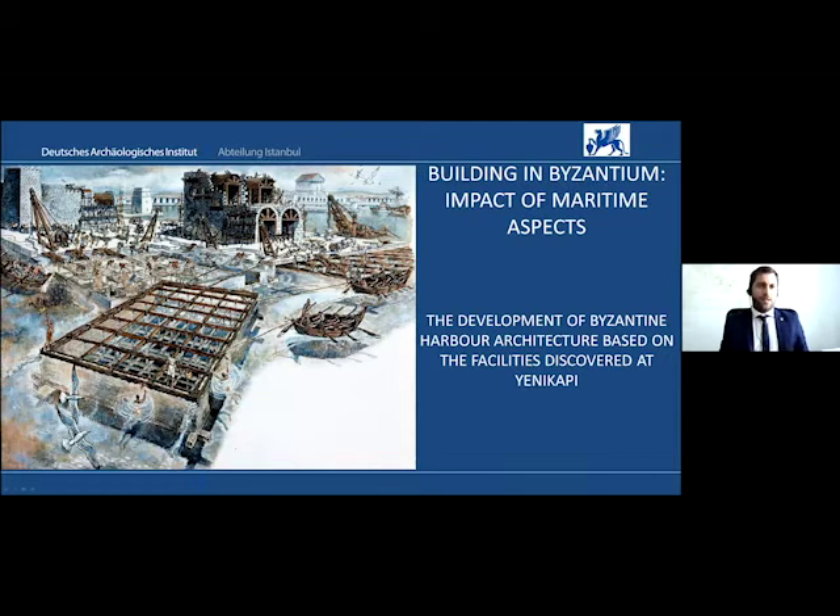My colleague Michael and I thought of looking today at building in Byzantium from a different angle — from the impact of maritime aspects, which in fact are the real pillars of this long-lasting empire, very closely connected to the sea from the very beginning. This is expressed on the one hand by ships as the artery for maritime trade throughout the Mediterranean and the Black Sea, and on the other hand by harbors and other coastal infrastructures as the gateways for this interconnectivity and communication.